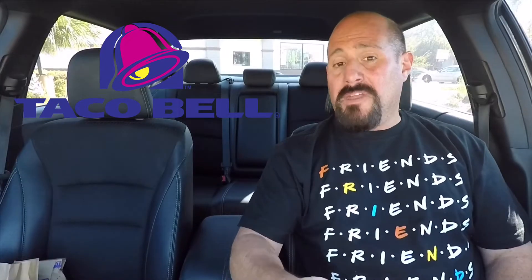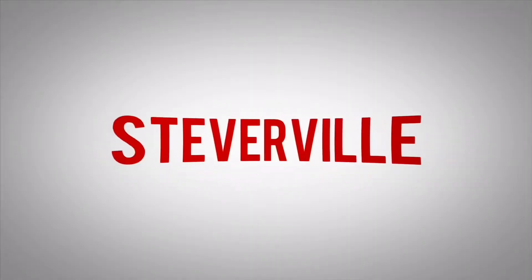Good evening guys, welcome back to the Steverville Food Review. Today we're at Taco Bell to try their new Crave menu item — the Shredded Chicken Quesadilla Melt. Taco Bell's at it again, let's check it out.